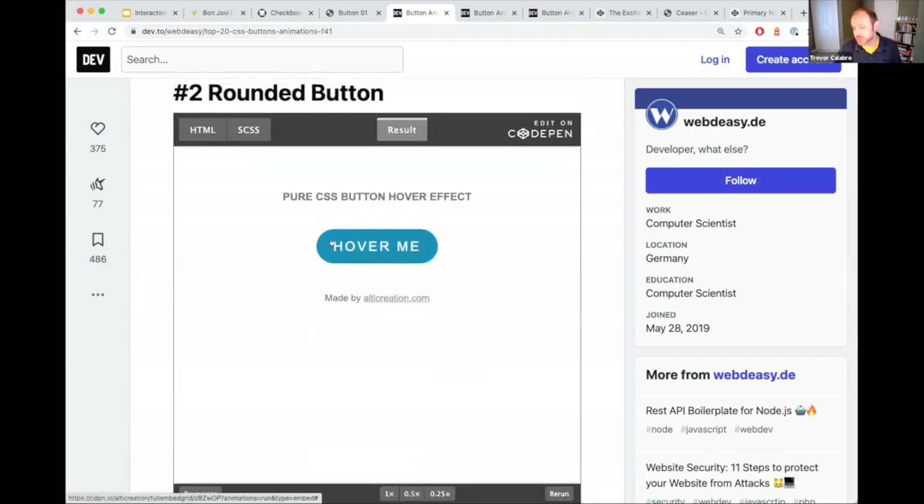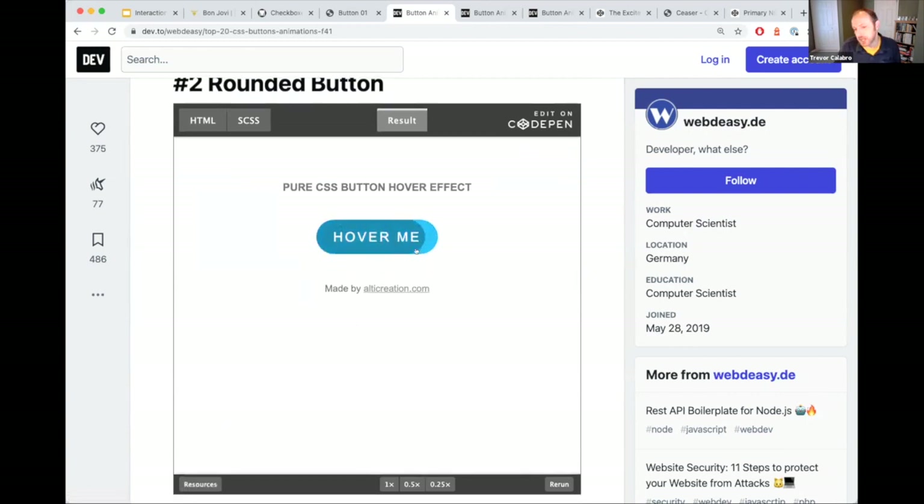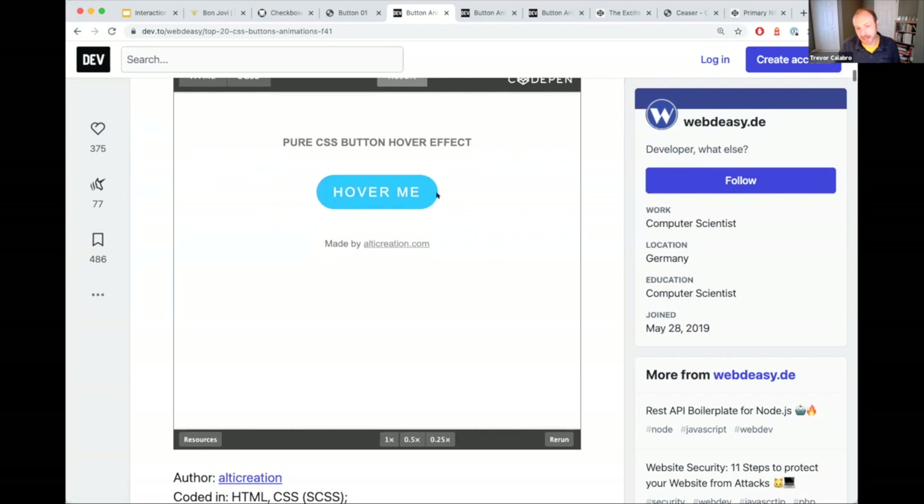Here's an example — this is a perfectly fine hover state, a nice interaction. It's slightly slow. The best practice for UI elements is 300 milliseconds or less — 500 if it's a large interaction, but never more than 500 milliseconds. There's a lot of research around this.